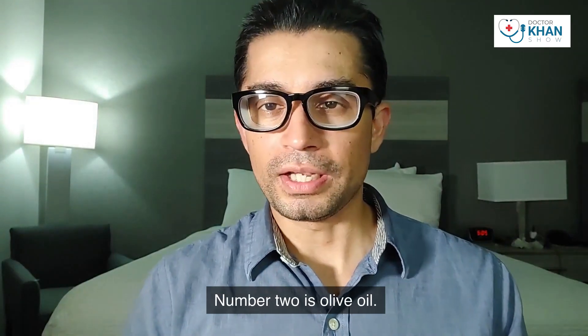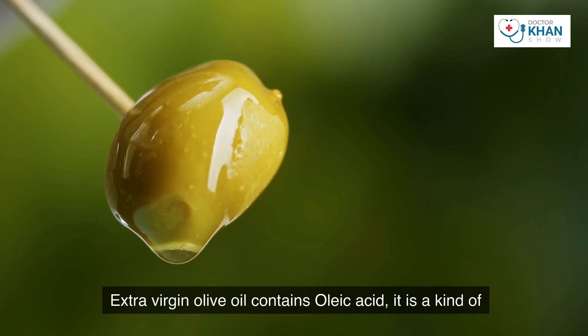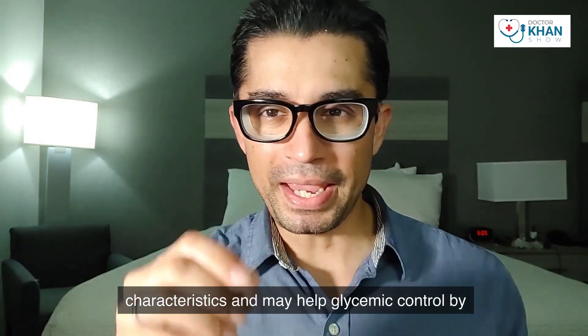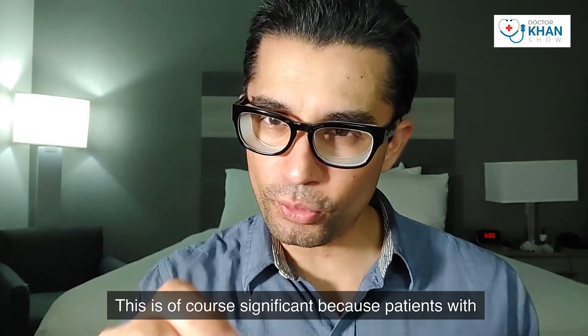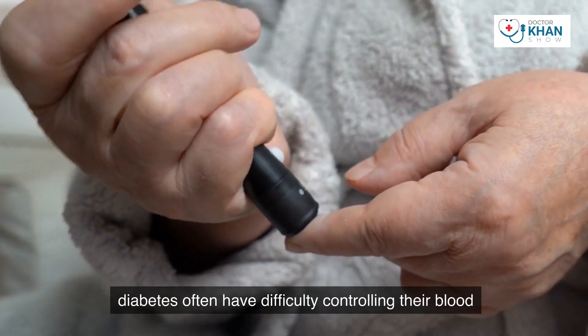Number two is olive oil — extra virgin olive oil — for controlling diabetes. Extra virgin olive oil contains oleic acid, a kind of monounsaturated fat that has antioxidant characteristics and may help glycemic control by lowering your fasting as well as after-meal sugar levels. This is significant because patients with diabetes often have difficulty controlling their blood sugar levels after meals.